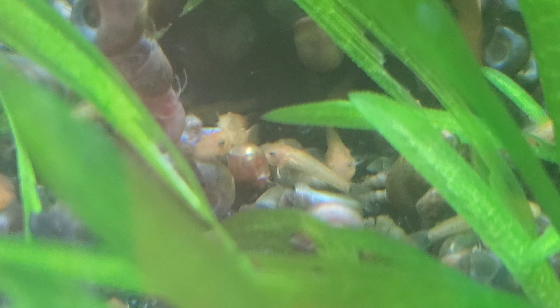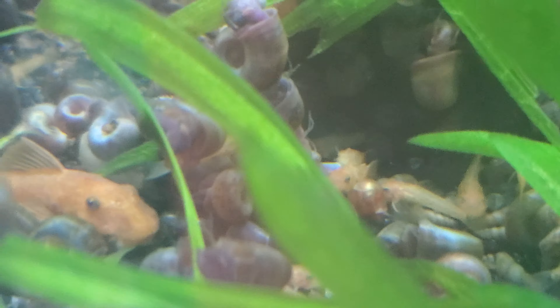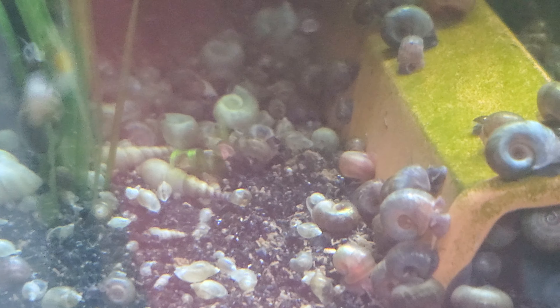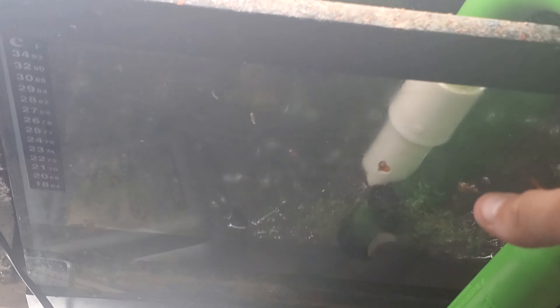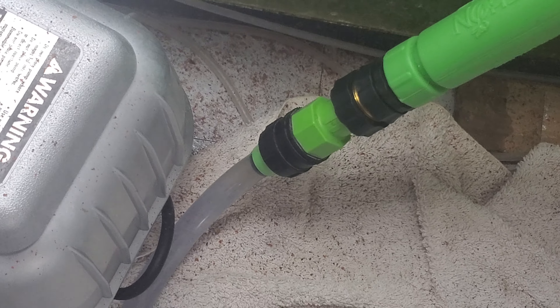All these snails and all the food I've got to throw in here to keep all these plecos happy — you end up with a bunch of snails. It looks like this tank is done draining. I've noticed I have been getting quite a bit more fry lately, but I haven't been getting fry in my guppies.